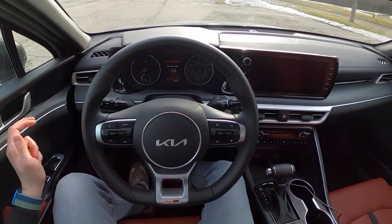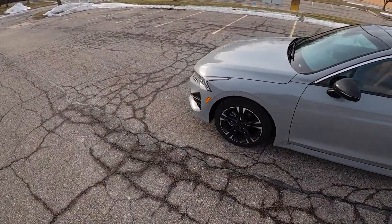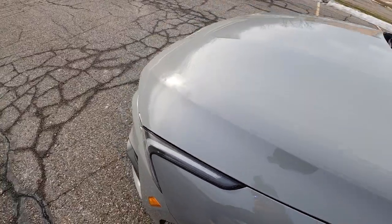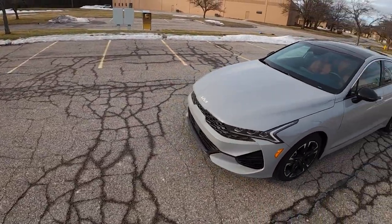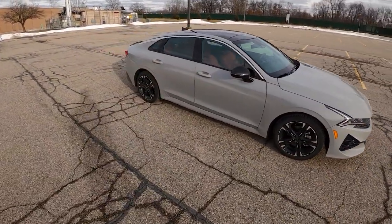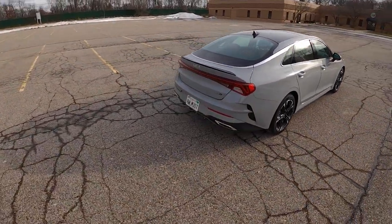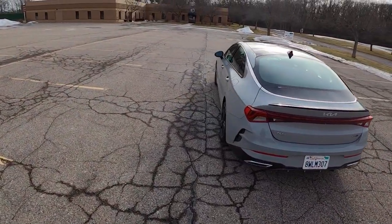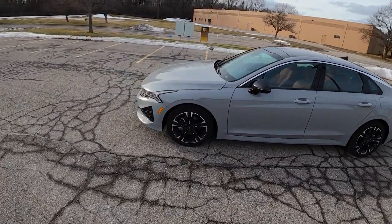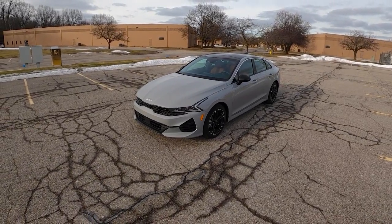Let's do one last little walk around of it before we end today. We can see this paint here in the sun now — you can see the sparkle, the metallic in that wolf gray metallic. There's almost a little bit of gold in this color. Quite a nice look. Thank you again so much for watching. This has been Christopher Brower with Daily Motor, and as always, drive on. We'll see you next time.